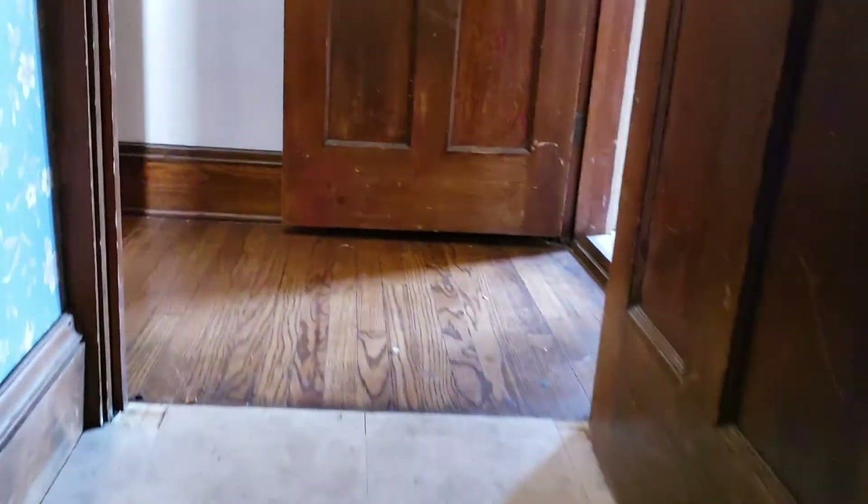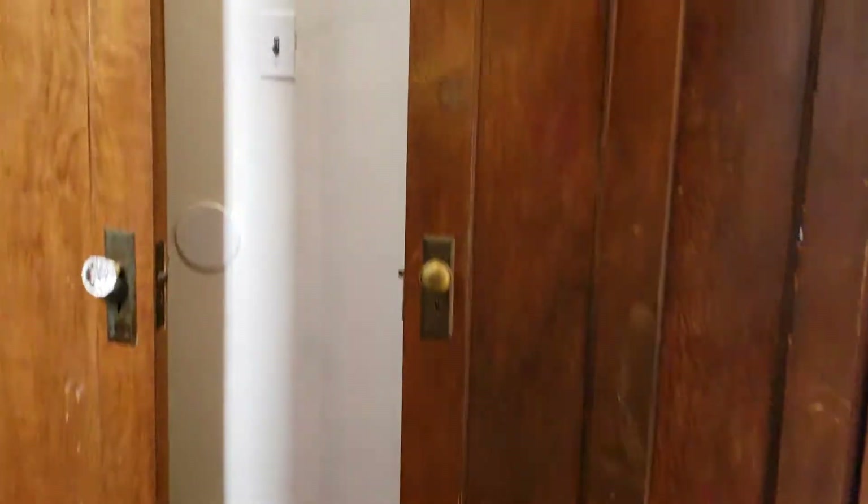Here's your side door — access to the unit from the driveway. We've got this small hallway space here between the living room and the kitchen, and this leads up to our second floor.